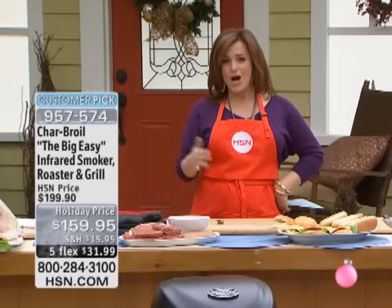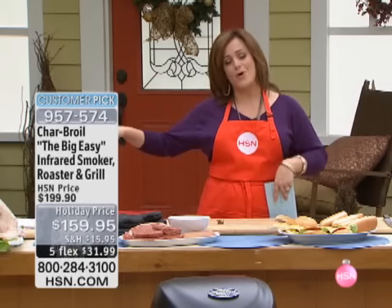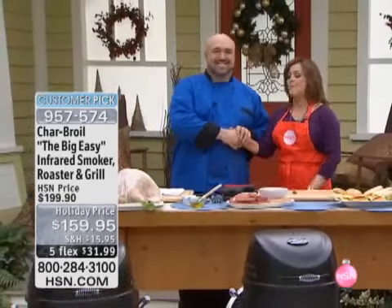You get extra flex with that HSN credit card, and it's the first time back since July. So I want to get you in on this offer. But first, I'm going to bring my pro out, my kitchen expert with the coolest items. You really bring us the best stuff. Mark Gill is back.